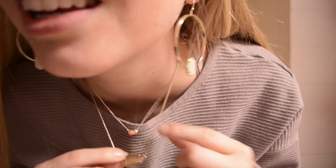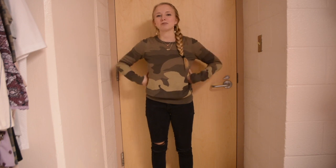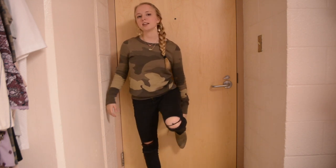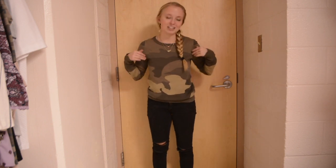Today is Tuesday and I'm just wearing this camo sweater from Target and then the same black jeans and very similar booties. I have them in green and brown, and these are the green ones because they match the green in my sweater, which I thought was a really cool touch. And you guys know the jewelry.